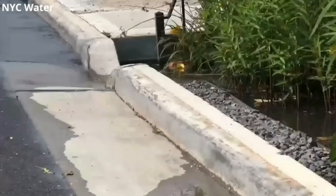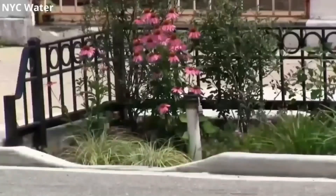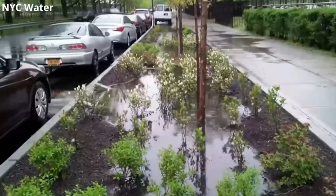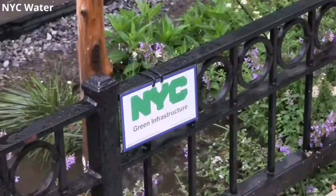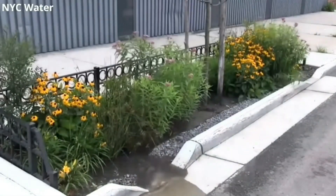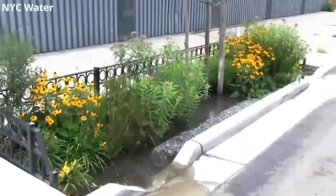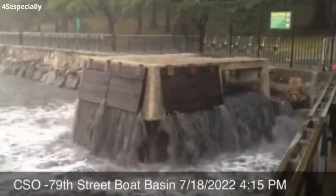Bioswales have been installed in desert cities like Tucson, Arizona, but they have also been adapted for very rainy climates that are prone to flooding, such as in New York City, where they have now been extensively installed. There they have successfully helped with stormwater overflow to help stop polluted water flooding the streets, subways and even people's homes.